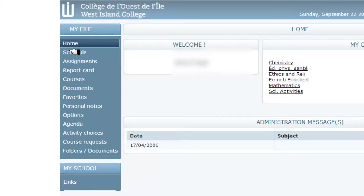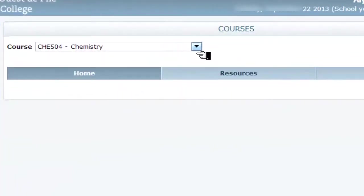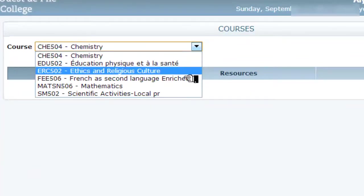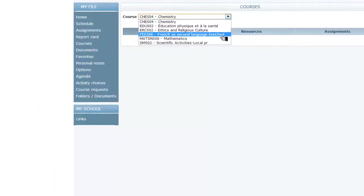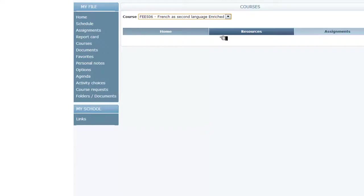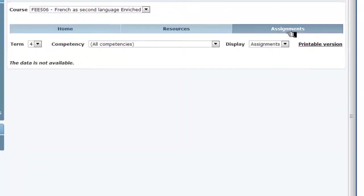To find the most recent results of your child, find Courses. Cliquez sur Cours, and in this drop-down menu, select the course that you are interested in. Donc en cliquant ici sur le cours désiré — français langue seconde enrichi — we will now click on Assignments. Cliquez sur Travaux.